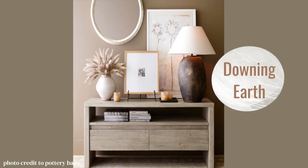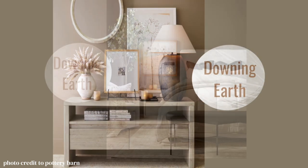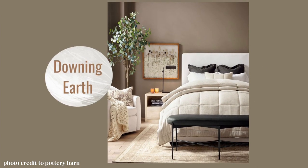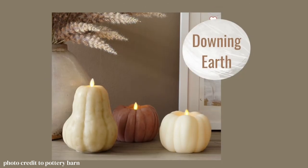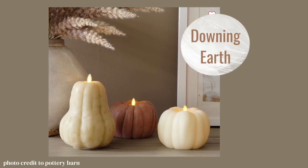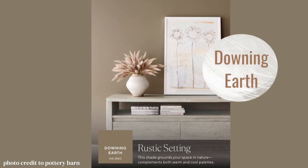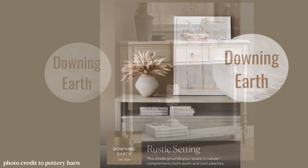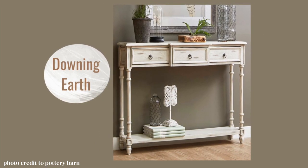Downing Earth lives up to its name — it's very earthy. It's as if the grass and dirt married each other and had a beautiful little paint baby. It's sort of a warm feeling; it envelopes you in that lake house vibe, maybe lodge vibe, but it could go with a lot of different styles and it just feels very deep and lovely.